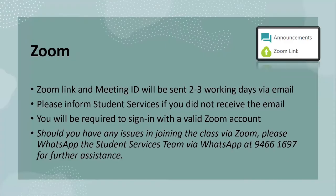All classes will be held via Zoom. The Zoom link and meeting ID will be sent by email two to three working days before class commencement. Please check your junk or spam box before informing Student Services if you did not receive the email. You will be required to log in with your valid Zoom account. Should you face any technical difficulties logging into Zoom, please WhatsApp the Student Services team at 9466-1697 for further assistance.